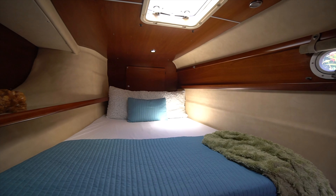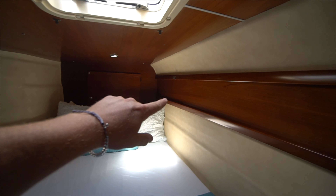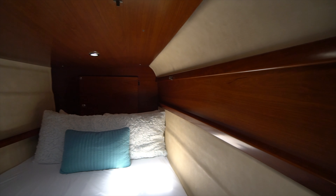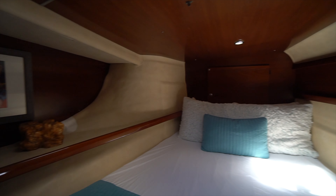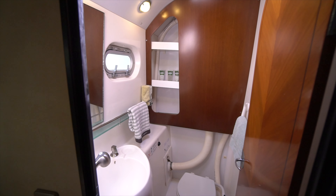Making our way starboard forward, we get to the fourth and final guest stateroom on board Shenanigans. You can see all the wood is in really good shape. A lot of these Bahia 46s were not that well taken care of — they were in bareboat charter. But this boat, all the woodwork shows really well and you can just tell the boat's been very well taken care of. And then we've got the final guest head here on the starboard forward corner of the boat.